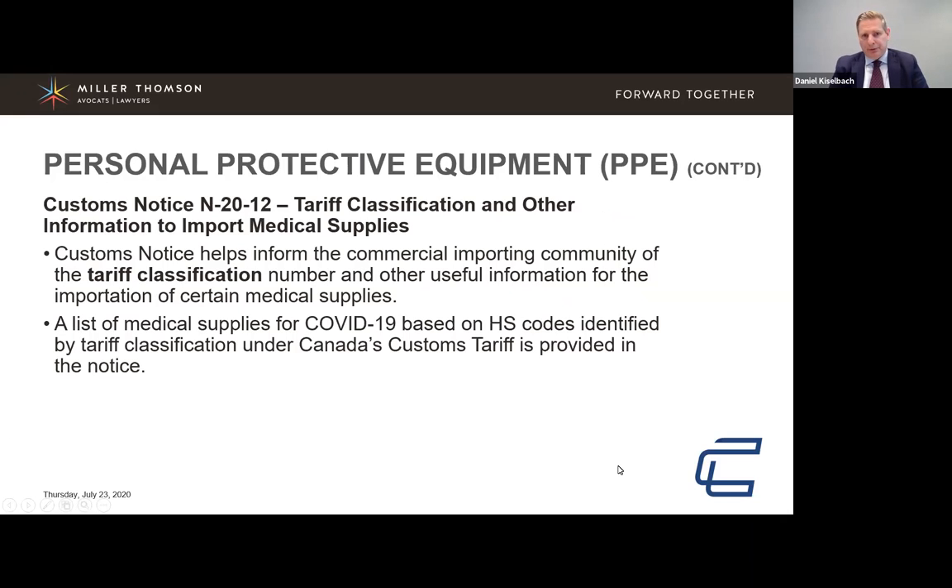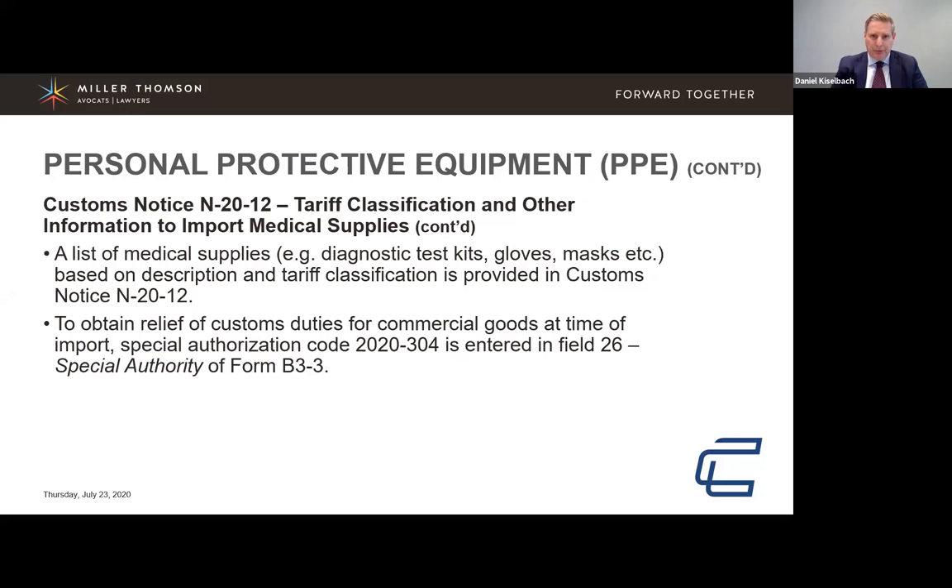The purpose of the notice is to provide guidance on how CBSA should make their determination when you are importing these goods. It is important to specify the tariff code or the relief code. The authorization code is 2020-3004, which is entered into the B3 Canada Customs Coding Form at Field 26.